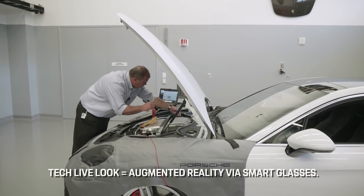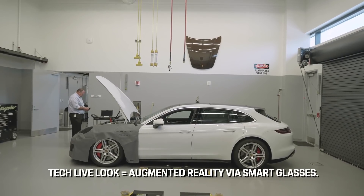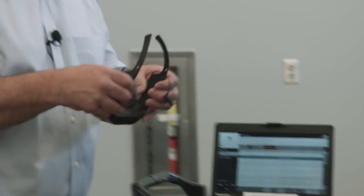The use of smart glasses has allowed us to see a 40% improvement in resolution time for tickets submitted to us for technical support use.